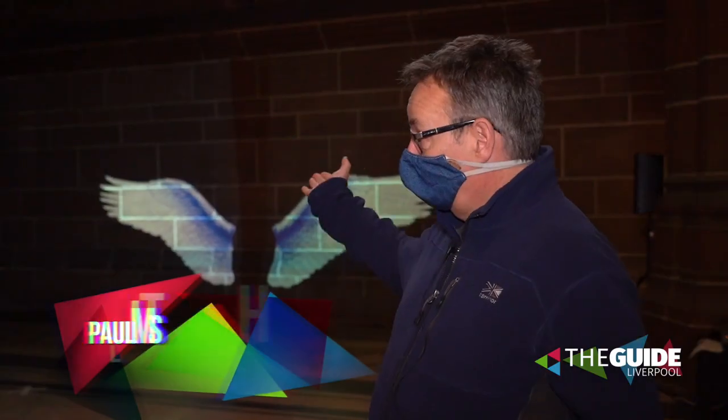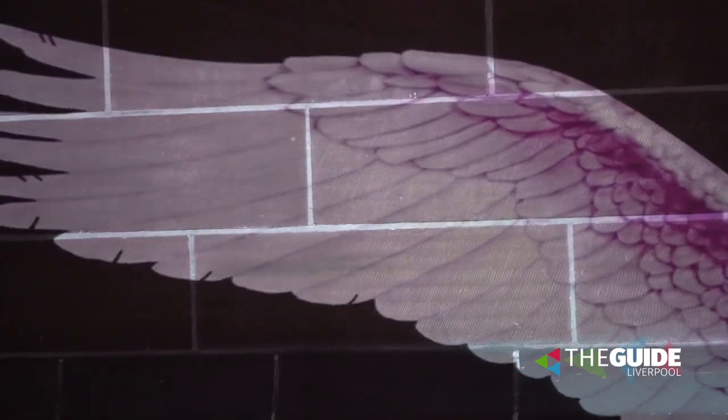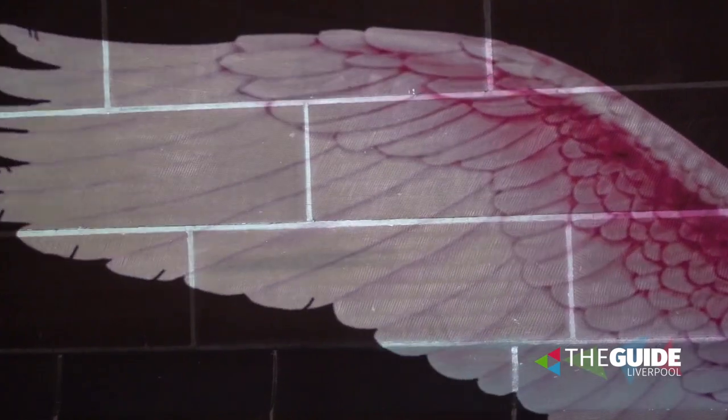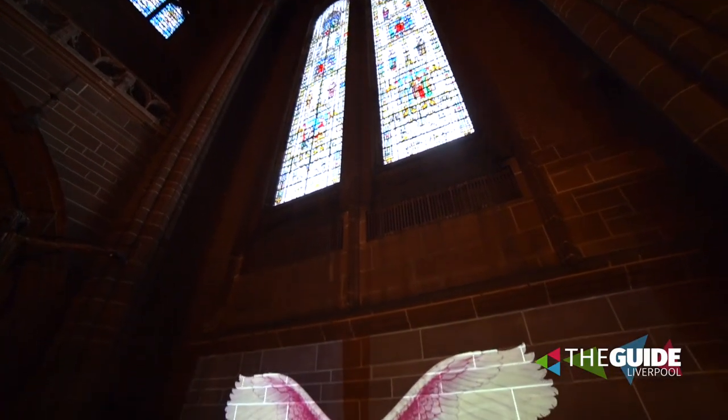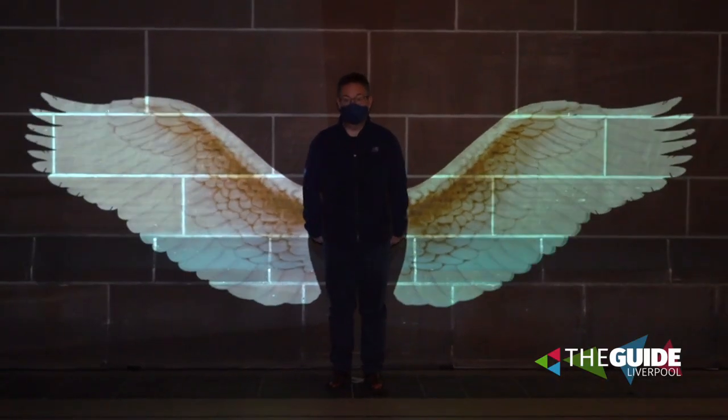Behind me you'll see a light tag, which is a little light installation created for us by British artist Peter Walker. Peter has done light tags all over the world, but this is the first one he's created especially for Liverpool Cathedral. It's a light installation that people can interact with.